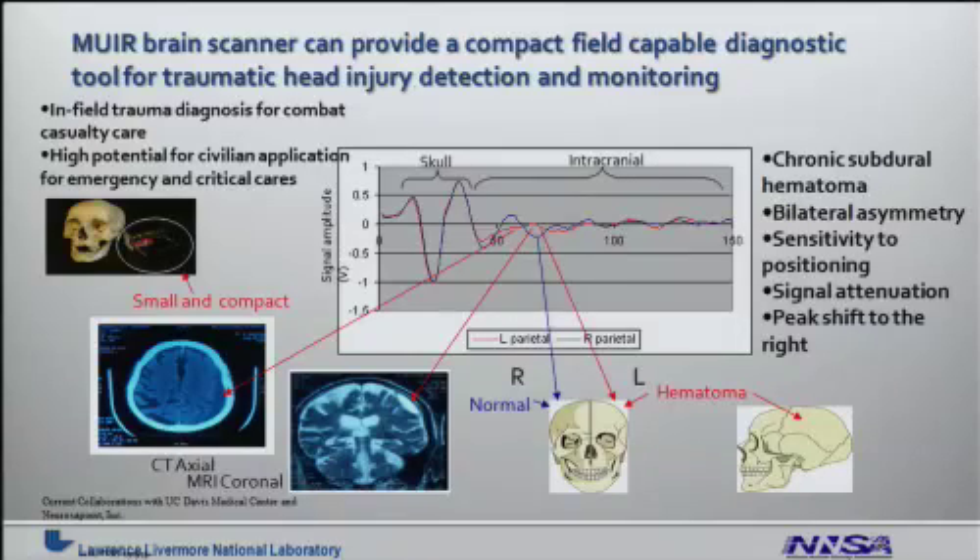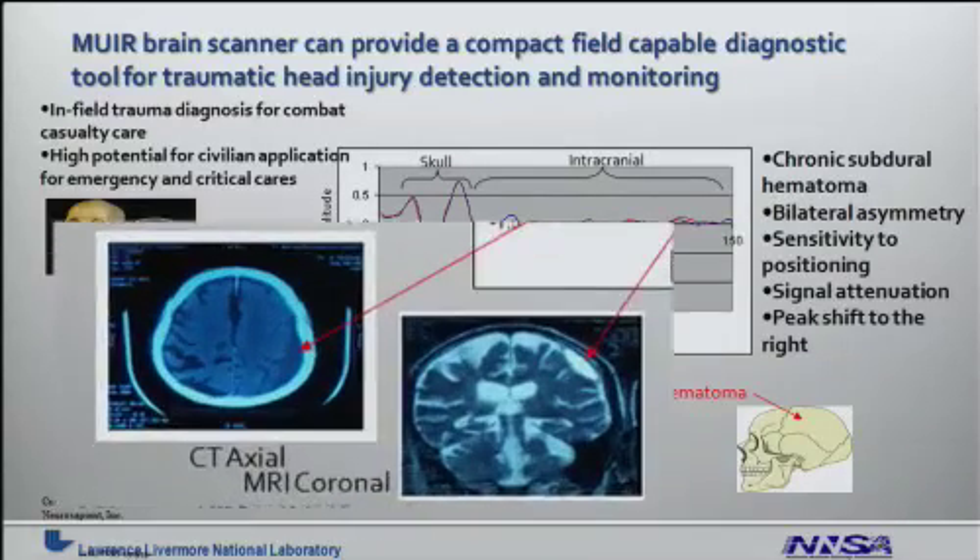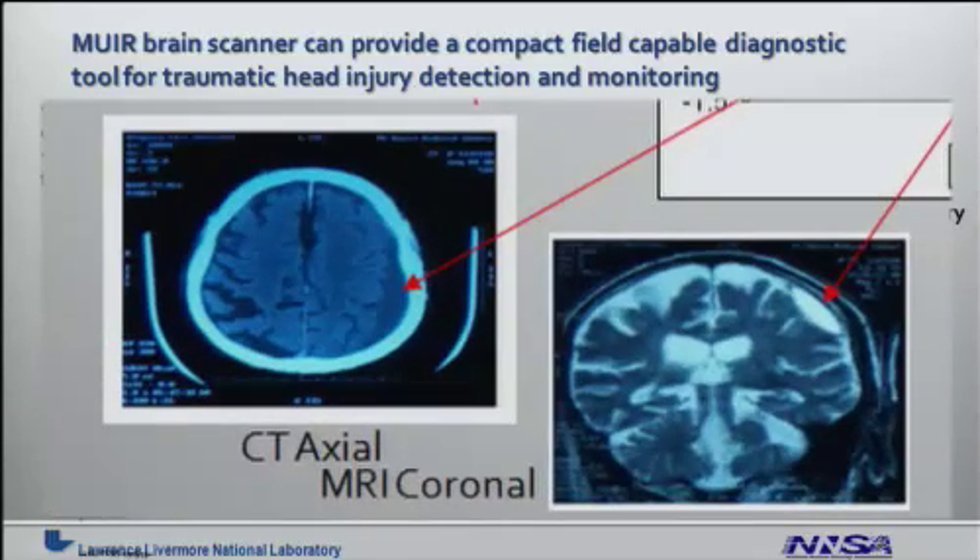The MIRROR brain scanner can provide a compact, field-capable diagnostic tool for traumatic head injury detection and monitoring. A big problem in emergency in-field care is the ability to detect bleeding within the brain as a result of a head injury. This view graph gives you an impression of the type of signals we are looking for and correlating to the gold standards of CT scans and MRI.